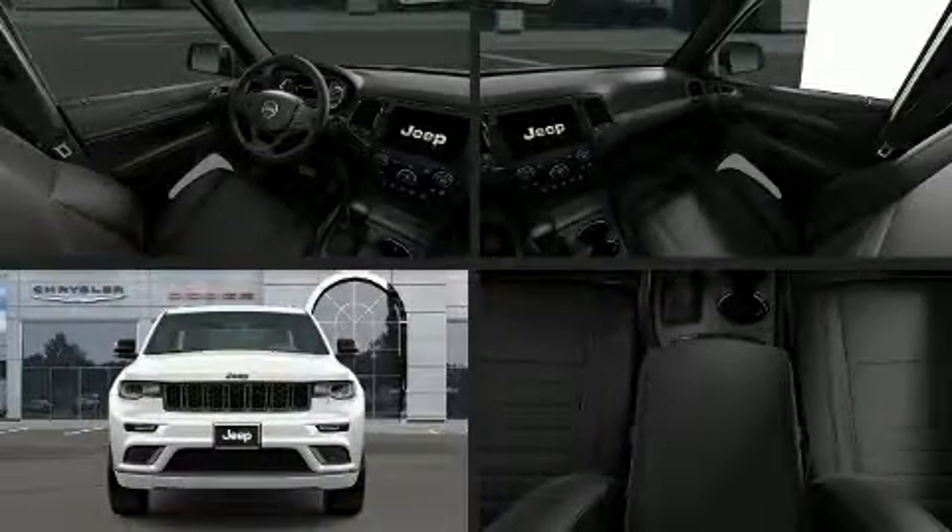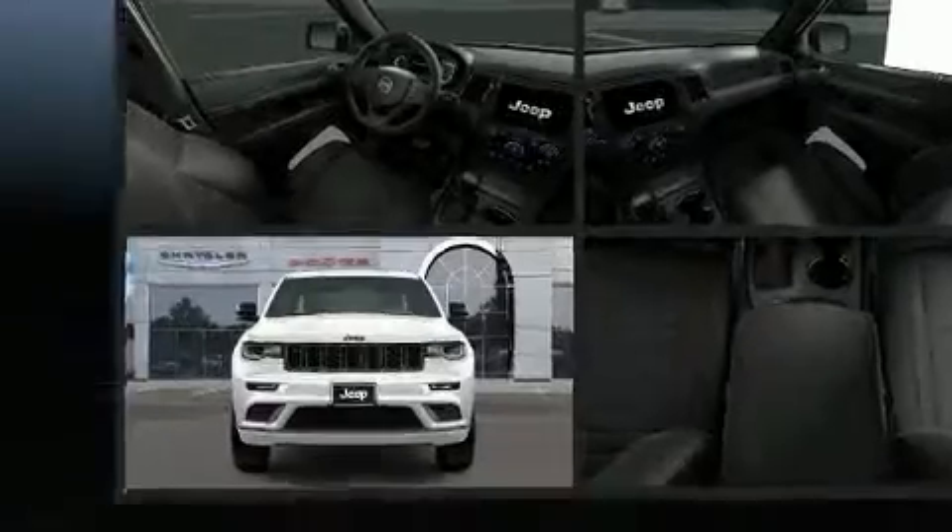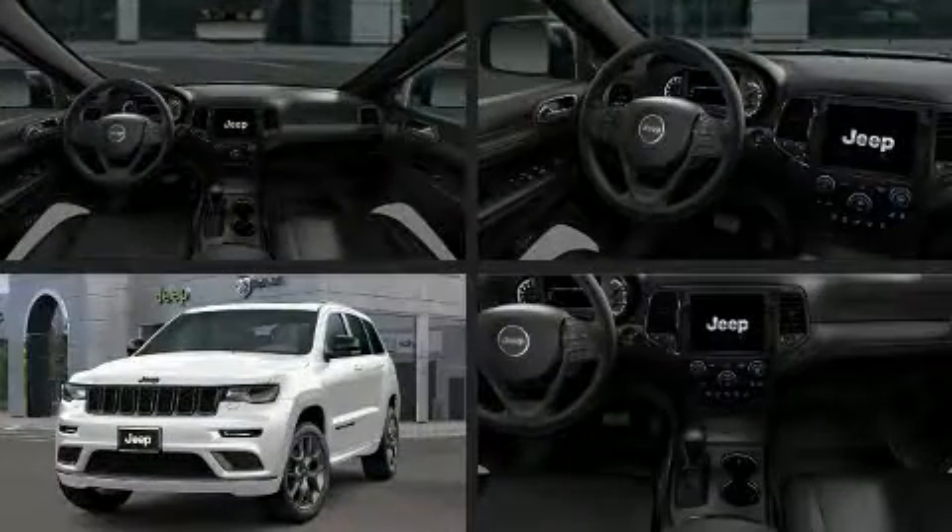Treat yourself to a test drive in the 2020 Jeep Grand Cherokee. It's equipped with tons of terrific amenities, but it won't break your budget.